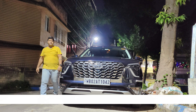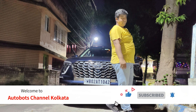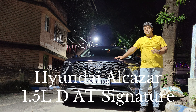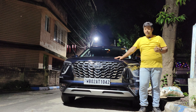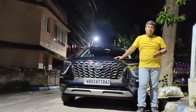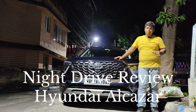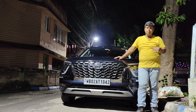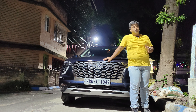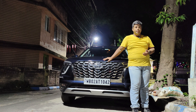Hello guys, welcome to the Autobots channel Kolkata. Today we have the Hyundai Alcazar with us — this is the 1.5 liter diesel automatic Signature model. We've seen other videos of the Hyundai Alcazar where people have taken it out for mileage runs or long drives, but today we are going to do a night drive review to show how the driving experience and headlight performance hold up at night.